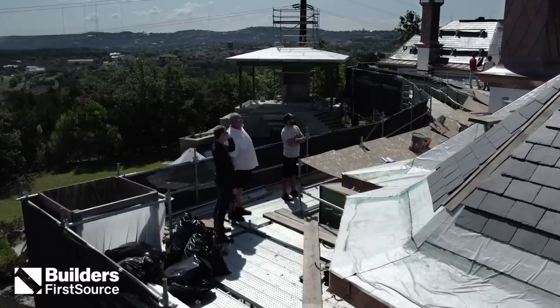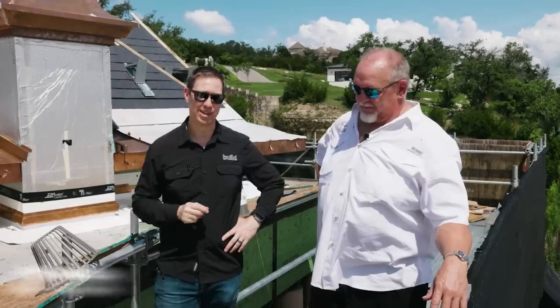On the Build Show today, we want to show you what I think is probably the prettiest chimney I've ever seen in my life, coming to you from a Brian Long job. Let's get going.